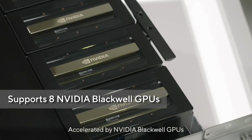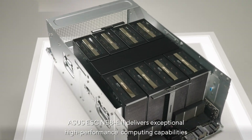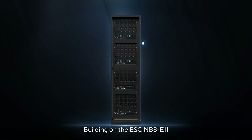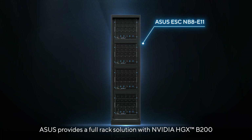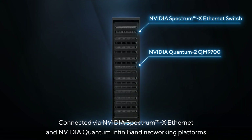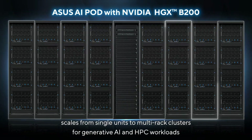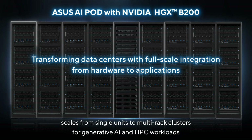Accelerated by NVIDIA Blackwell GPUs, the Asus ESCNB8E11 delivers exceptional high-performance computing capabilities. Building on the ESCNB8E11, Asus provides a full-rack solution with NVIDIA HGXB200, connected via NVIDIA Spectrum X Ethernet and NVIDIA Quantum InfiniBand networking platforms, scaling from single units to multi-rack clusters for generative AI and HPC workloads.